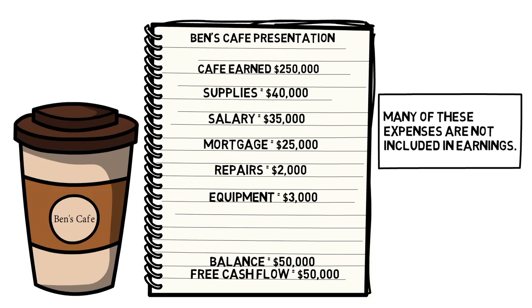Free cash flow is the money not required for operations or investment. Ben has $50,000 to further expand his coffee shop, reduce his debt, or distribute to shareholders. This might mean a dividend to someone like you.